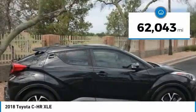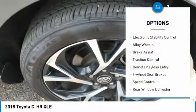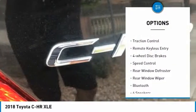This vehicle has less than 65,000 miles. Here are some of this vehicle's great options: electronic stability control and alloy wheels.